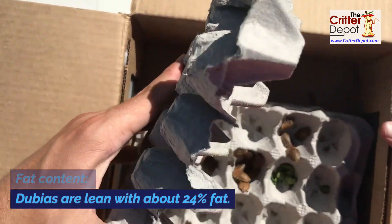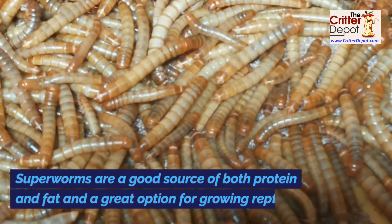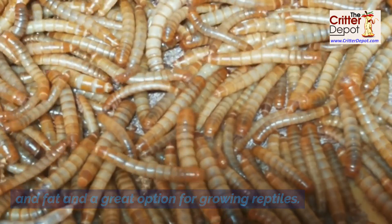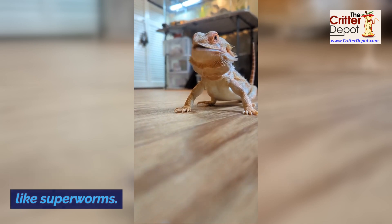Fat content. Dubias are lean with about 24 percent fat, but superworms are chunky with 44 percent fat. Superworms are a good source of both protein and fat and a great option for growing reptiles. Dubias are also great for growing reptiles but will need to be supplemented with fatty feeders like superworms.